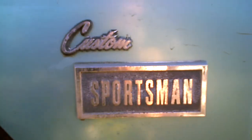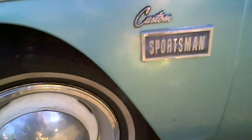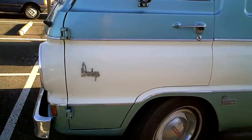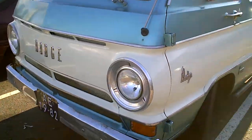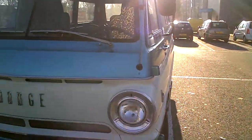It's a nice Dodge Sportsman. I haven't seen one before here in the Netherlands. It looks good to me. I thought it was a Corvair, but no, it's a real Dodge.